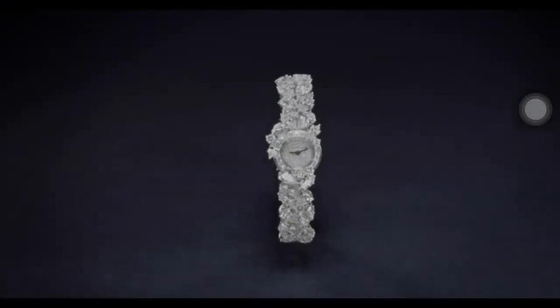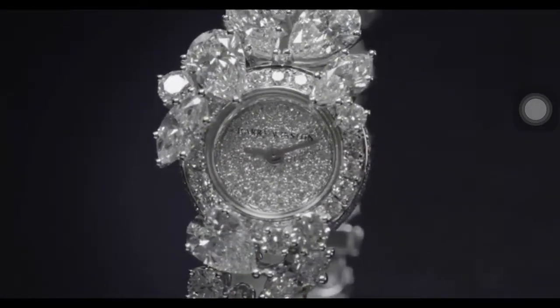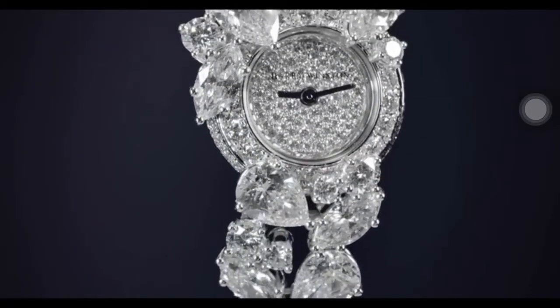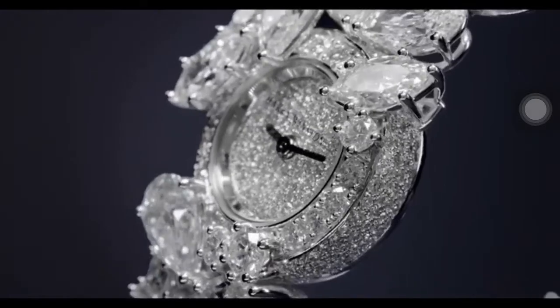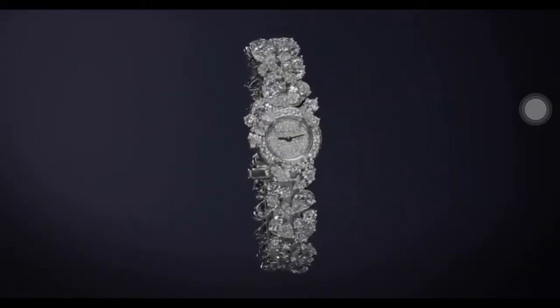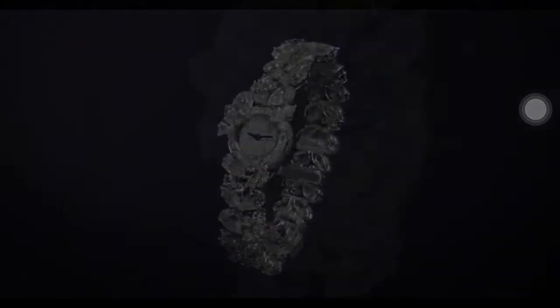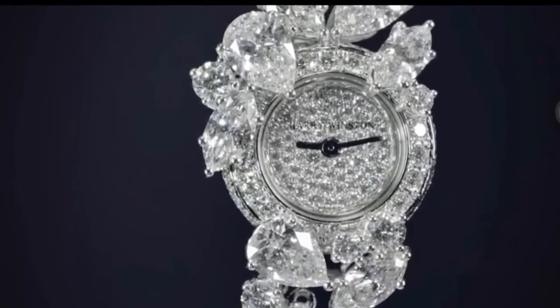Also included in the collection is a beautiful cluster timepiece. Mr. Winston felt strongly that the natural beauty of a diamond should stand at the forefront of all Winston design. In this exceptional cluster timepiece, the house's signature style comes to life through a dazzling array of round brilliant, pear and marquise shaped stones that capture the light from all angles.